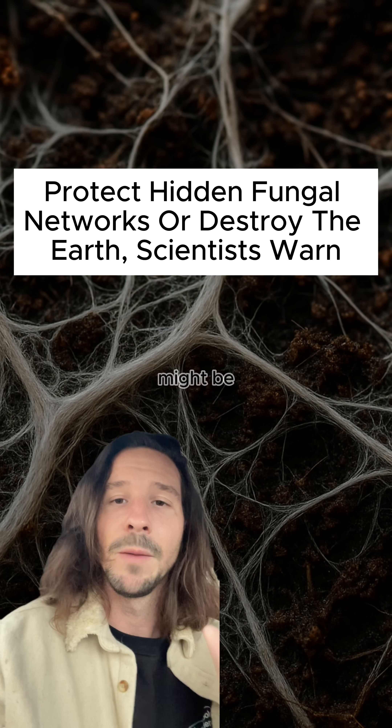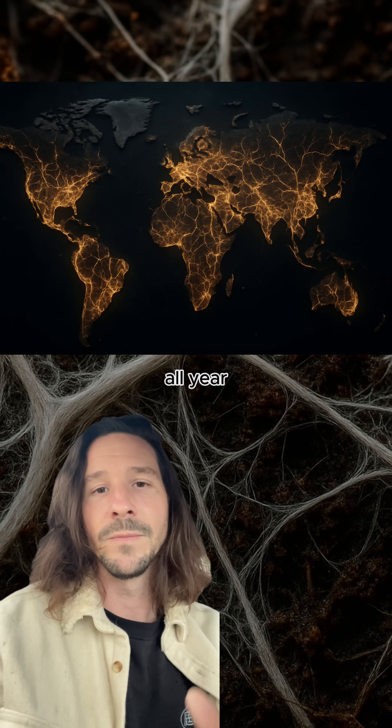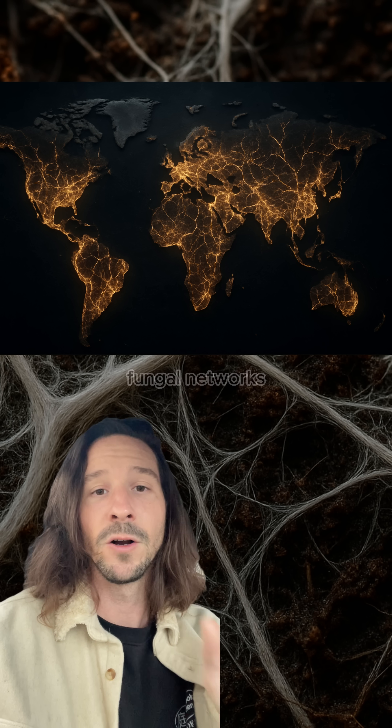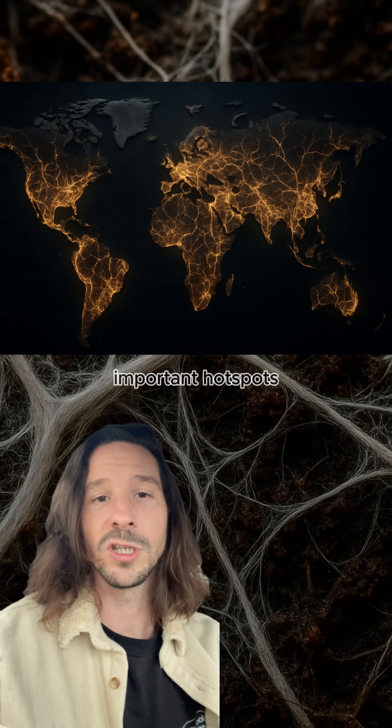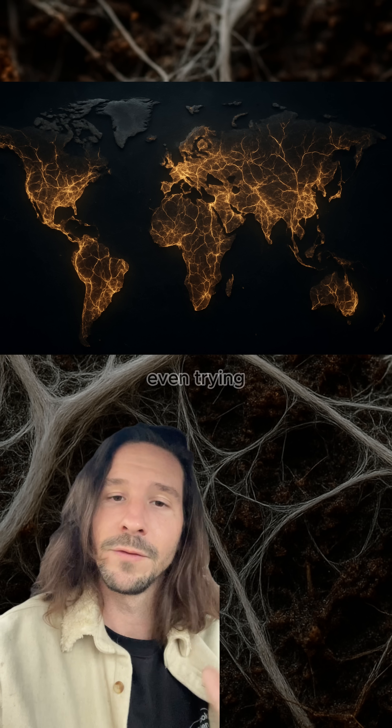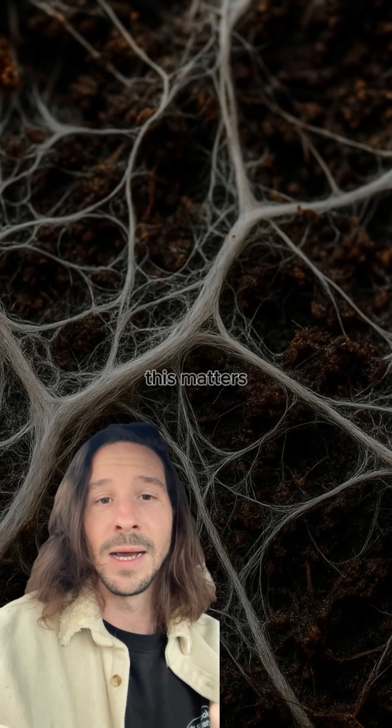There's this map that just came out, and it might be one of the most important things you see all year. Scientists have mapped Earth's underground fungal networks for the first time, and worryingly, 90% of the most important hotspots have zero protection. We're not even trying to save them. Here's why this matters.